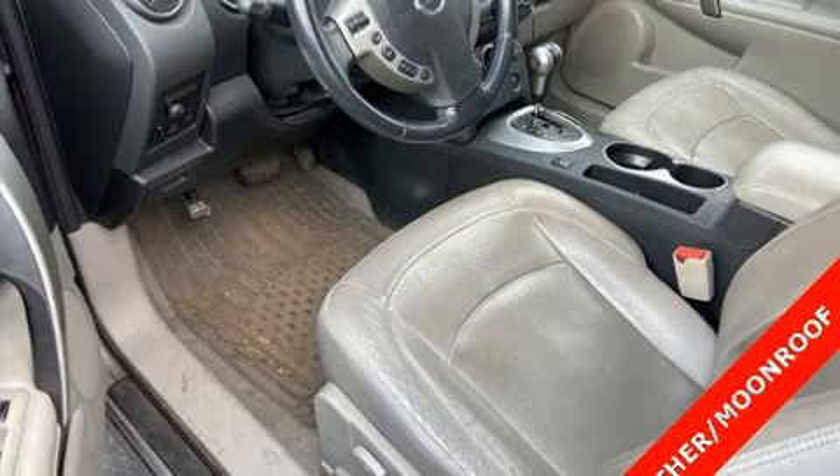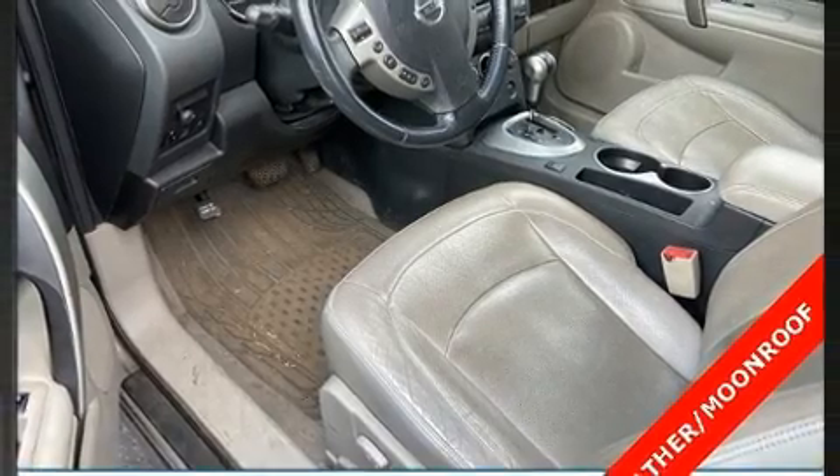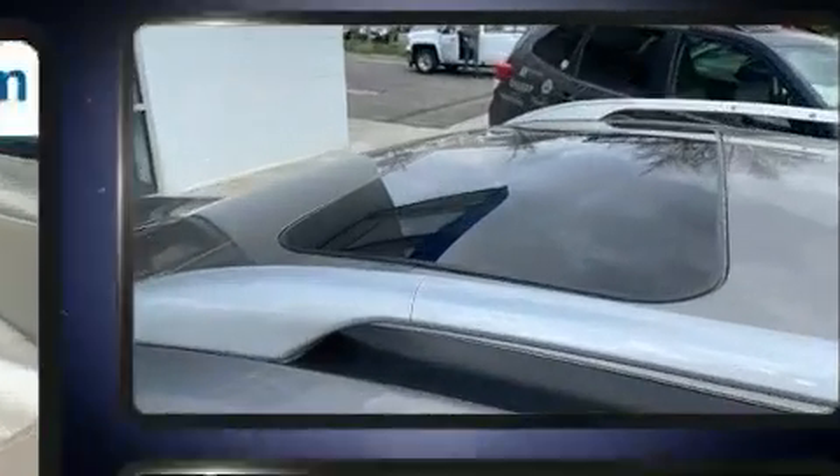The 2009 Nissan Rogue. It features a continuously variable transmission, all-wheel drive, and a 2.5-liter four-cylinder engine.